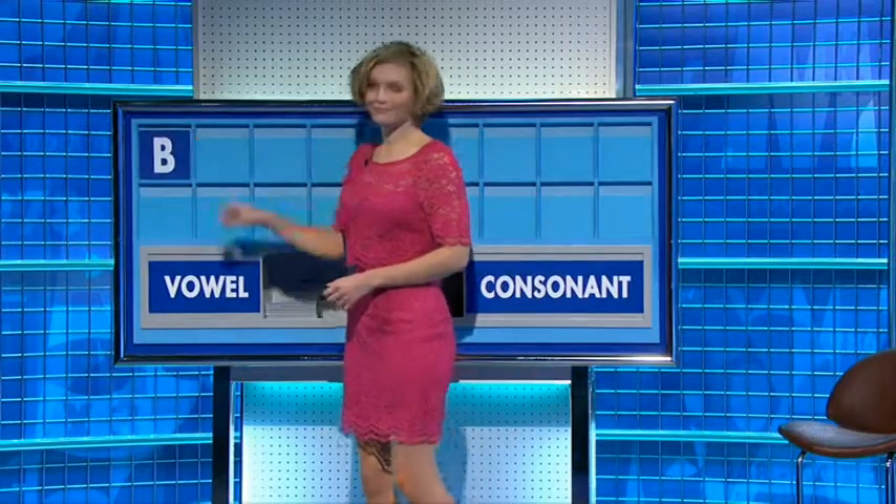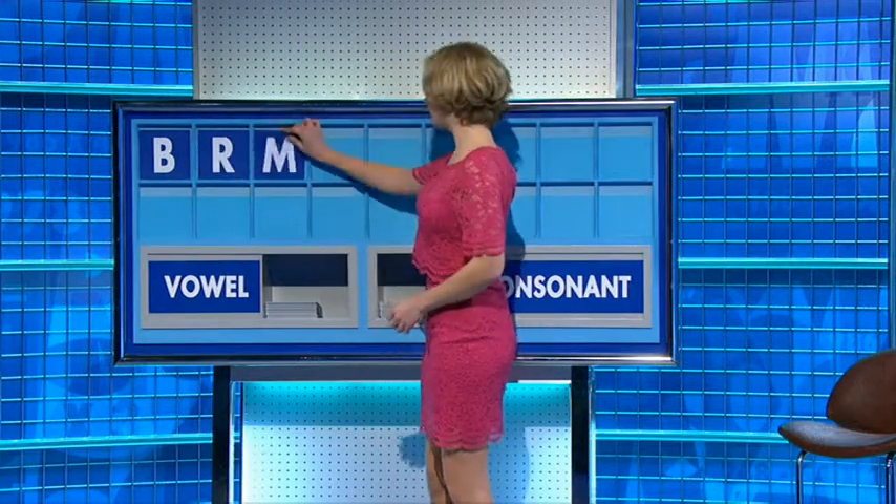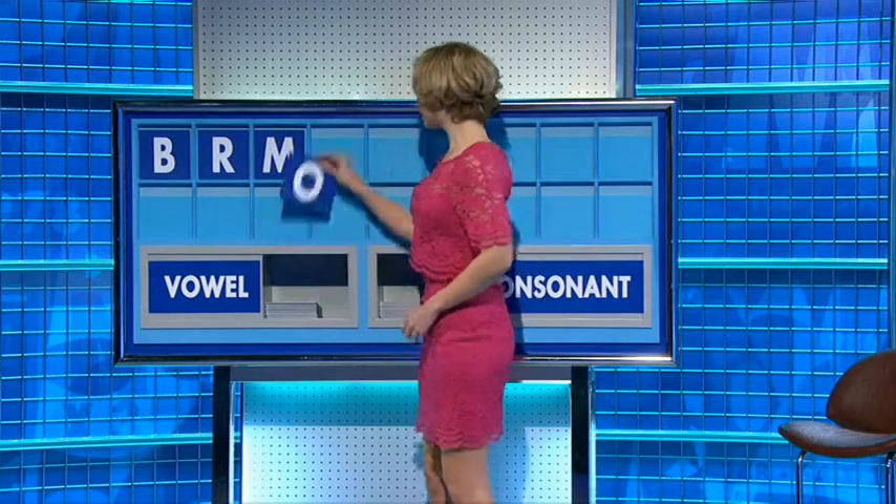B. And another. R. And another. M. And a vowel. O.